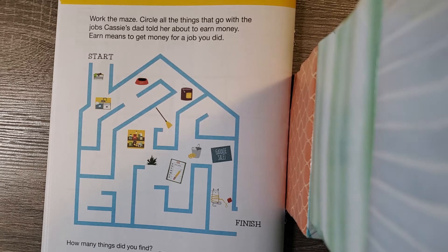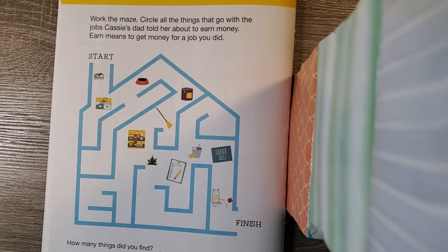Her friend had been away all summer and is coming back to town. She wants to throw her a welcome party, so she wants to buy balloons, punch, decorations, candy, and all that stuff. To buy these goods, she must first earn that money. Her dad says for each chore she completes, he'll give her money to put in her bank. After all of her hard work paid off, she made her party super special. It feels good to work hard and earn your own money instead of simply asking people for it.